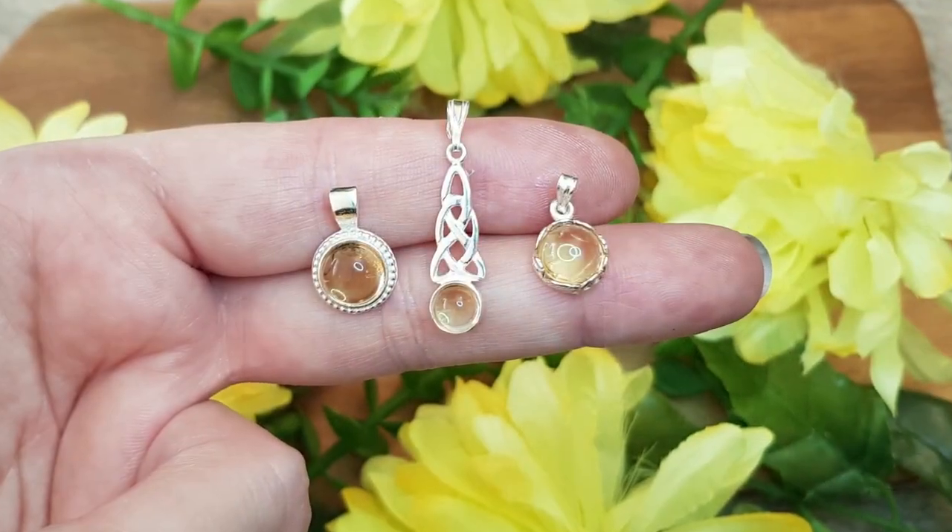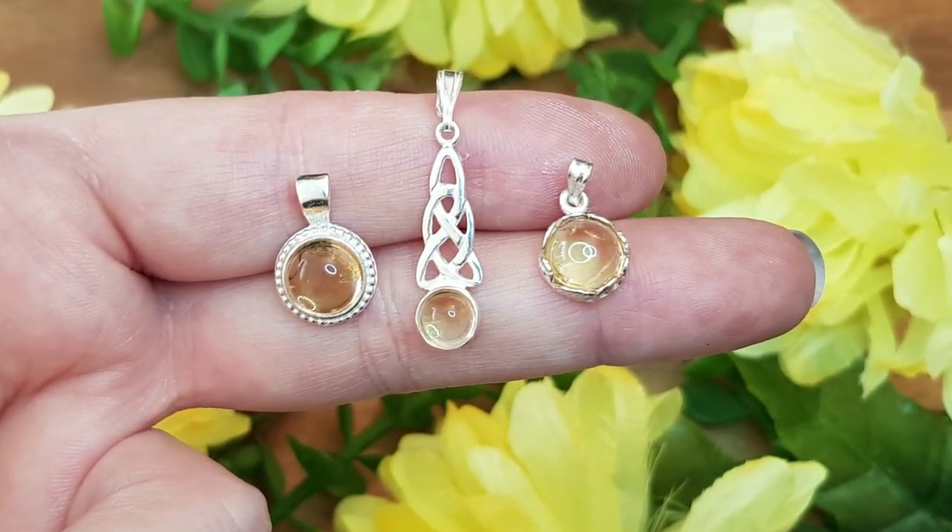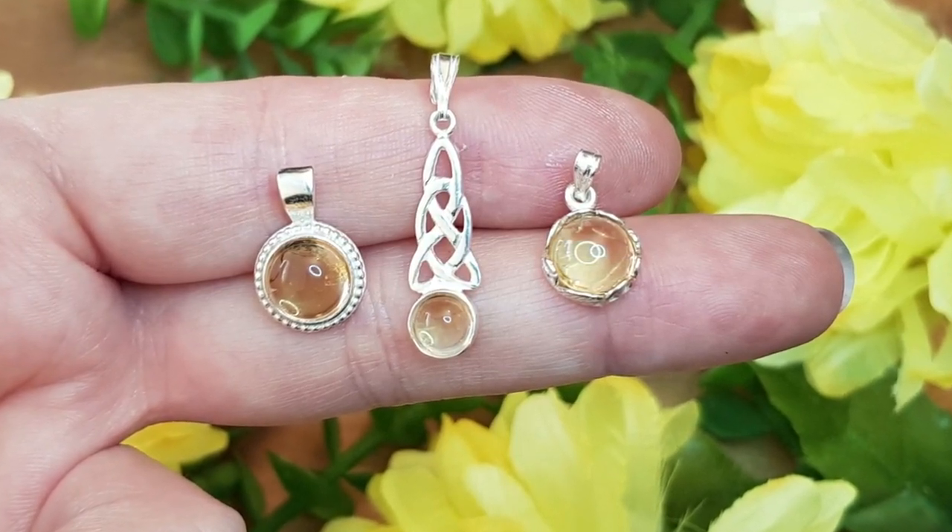A good thing about citrine is it doesn't need to be cleansed as much as other stones. If you are going to cleanse it, I wouldn't put any quartz in sunlight because it can change the color of the stones. I would personally use dry salts, sage, or Tibetan bowls for cleansing quartz-based stones. Don't use heat either — I've had stones crack after getting knocked near a radiator. Quartz-based stones can be a little sensitive to heat and UV light, so bear that in mind.